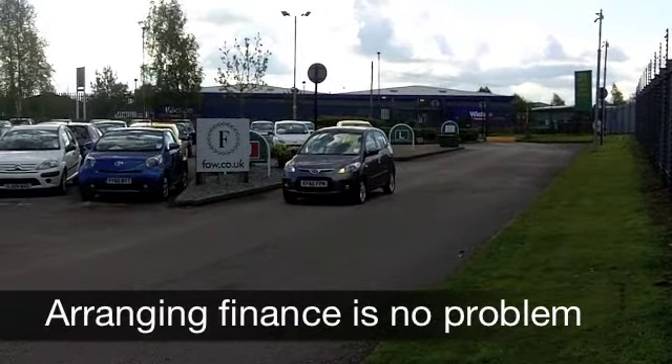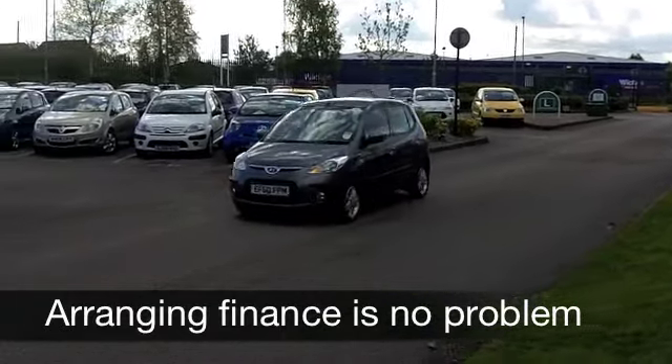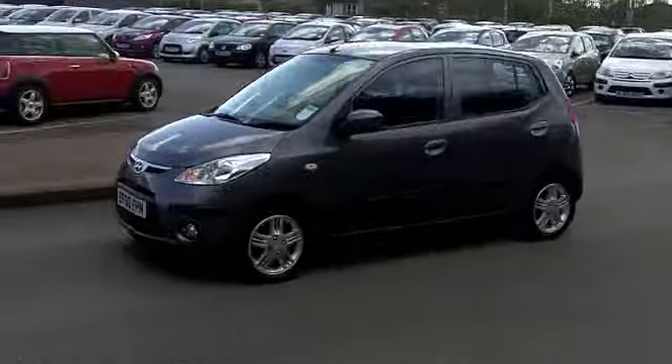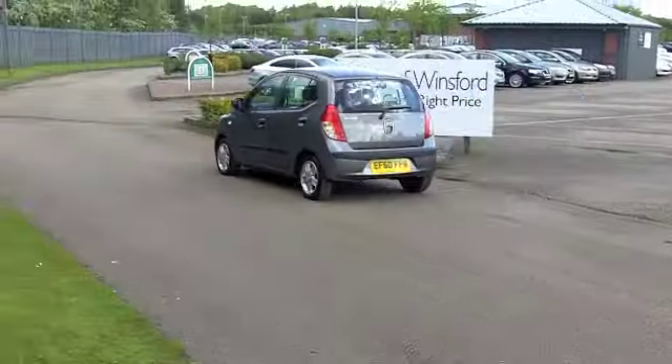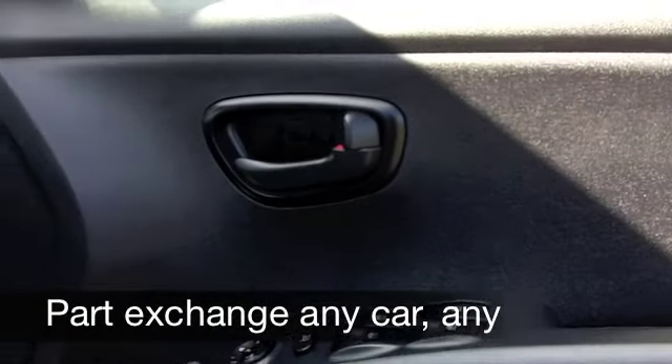You've got five doors, nice and easy to get in and out of. On the clock on this one is less than 10,000 miles — it's not even run in yet. It's in metallic grey, which I think really does suit this car, and you've got nice alloys on the outside as well.